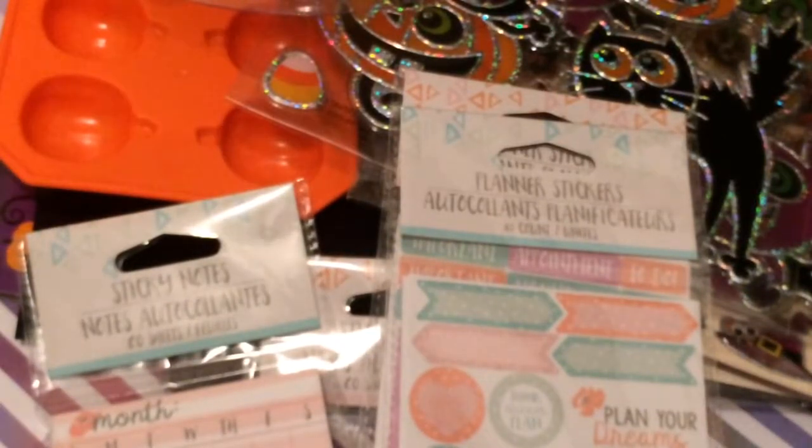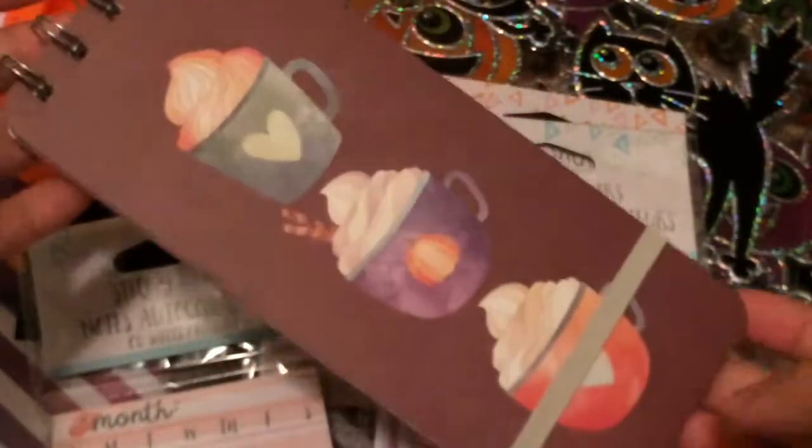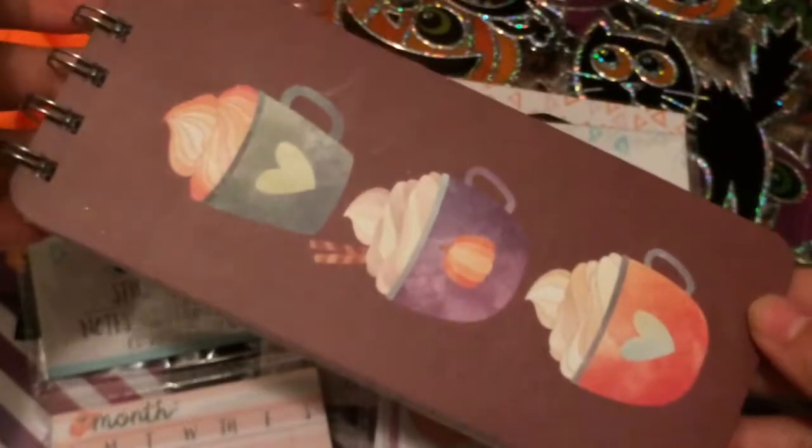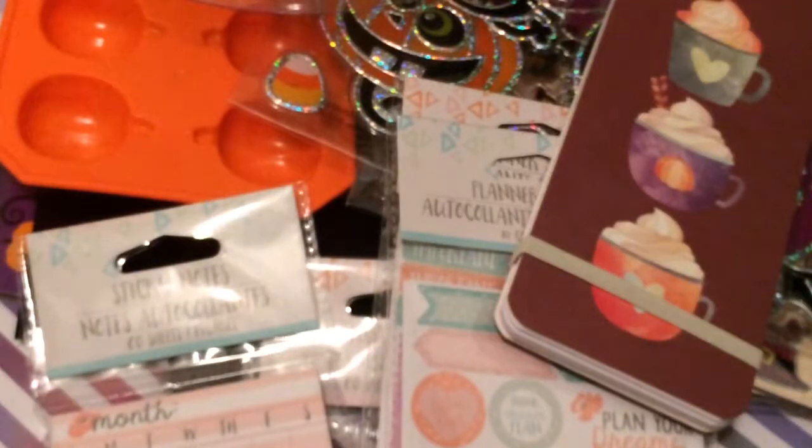I picked up this item for a coffee theme giveaway I'm planning to make a video about. I'm thinking of either doing two winners or one winner — one winner would win something smaller. I might just do one winner and include this with it. I'm still thinking about how I'm going to do it.